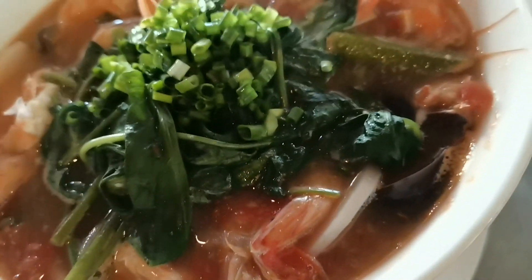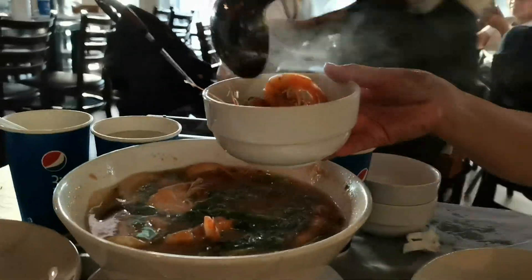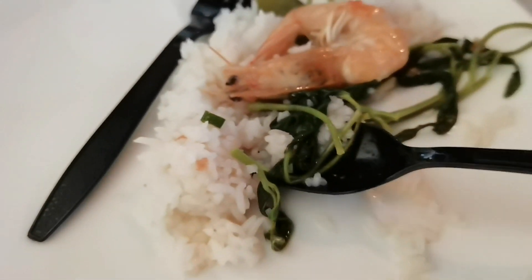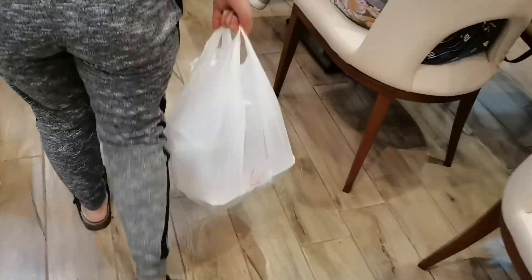Sa dami ba naman ng mga pinaluto namin, maubos pa kaya namin ito? Grabe, sobrang dami pala ng pinamili namin — isang kilo ng sweet and sour. Dumating na rin itong sweet and sour na pinaluto namin, kaya naragdagan pa yung ulam namin. Parang isang linggo namin itong kakainin. Pagkatapos kumain, umuwi kami — hindi nga namin naubos yung pinaluto namin. Kaya tinake out na lang namin para hindi na kami magluluto ng tatlong araw.